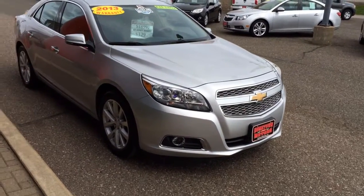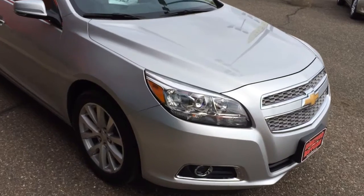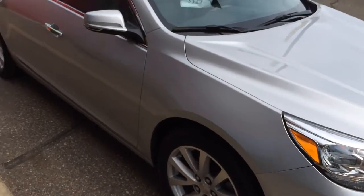We have a beautiful 2013 Chevrolet Malibu LTZ. Brand new body style, all new car, just gorgeous.